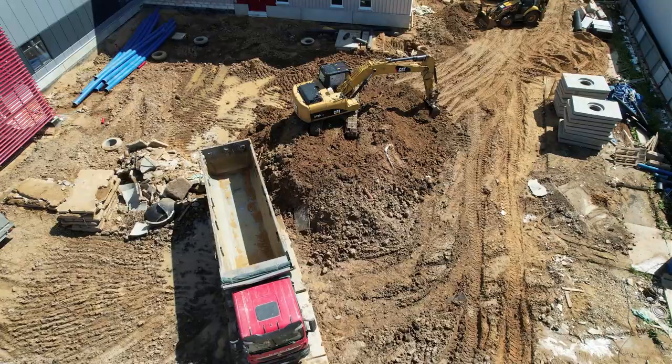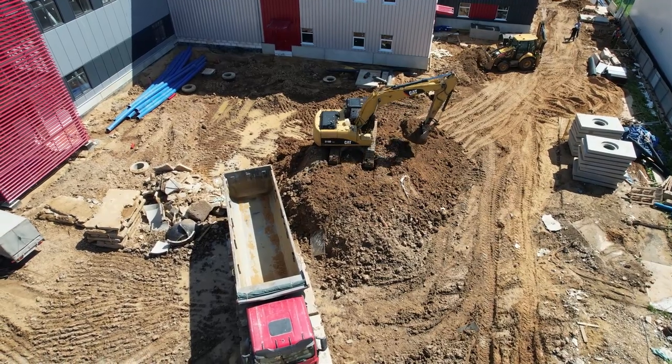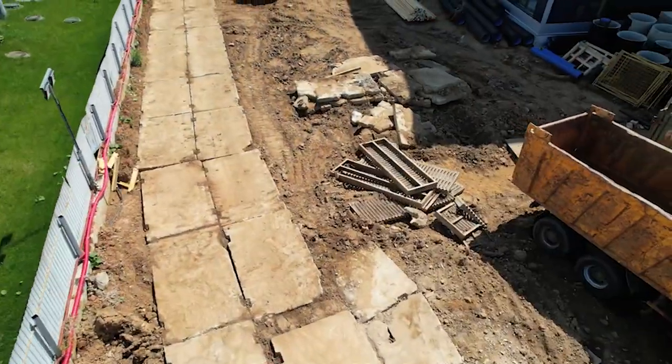Installation of pipe trays continued. At the end of the month, a new significant stage of construction began: work on the landscaping of the area around the building of the Design and Technological Bureau.